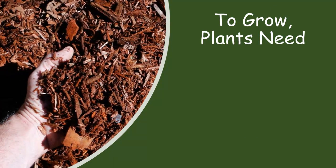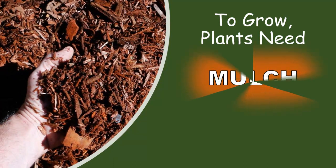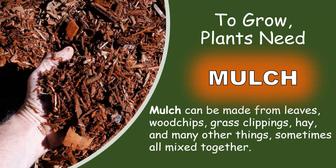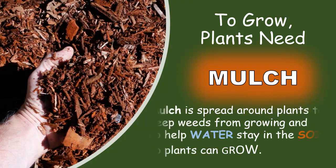To grow, plants need mulch. Mulch can be made from leaves, wood chips, grass clippings, hay, and many other things — sometimes all mixed together. Mulch is spread around plants to keep weeds from growing and to help water stay in the soil so plants can grow.